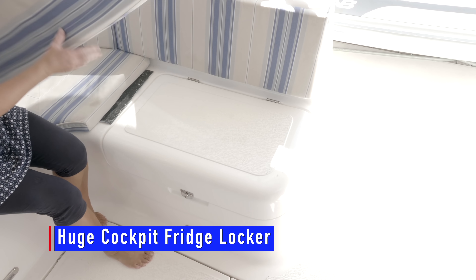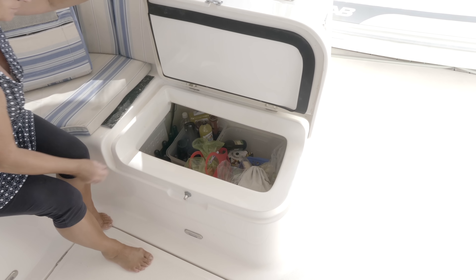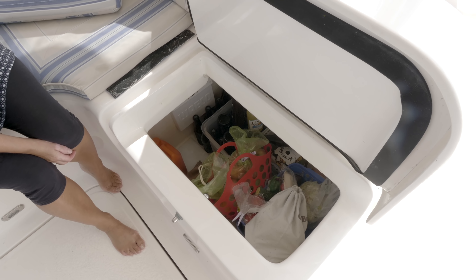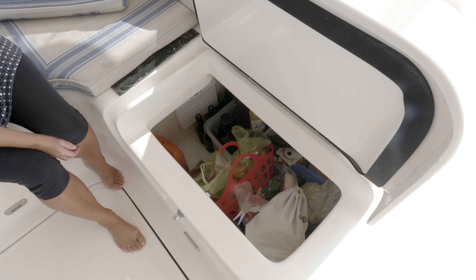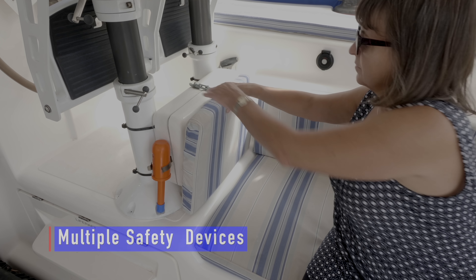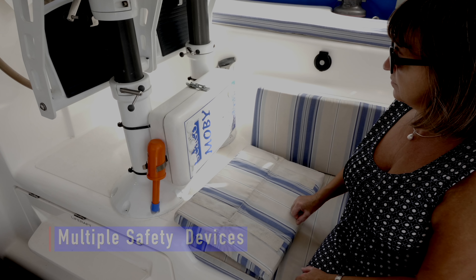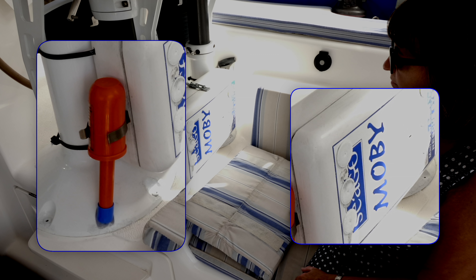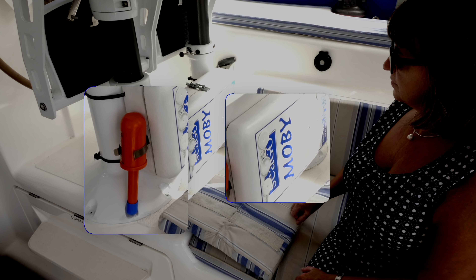This huge fridge locker in the cockpit is so big you can actually get inside it. For huge trips like crossing the Atlantic — a 29-day journey where we averaged 200 miles a day throughout — it kept all our vegetables fresh for the whole period. It really is an invaluable locker and you can set the temperature to what you want. Sullya has a range of safety devices: here we have the Mobi system and also a 100-foot throwing line, which we found to be so effective we made a video on it.